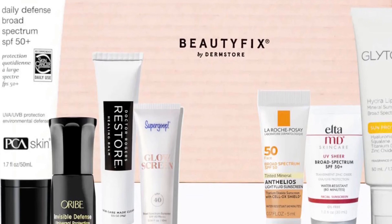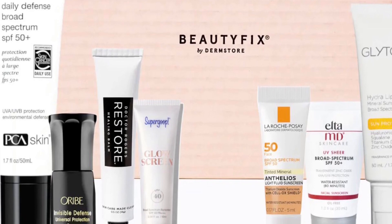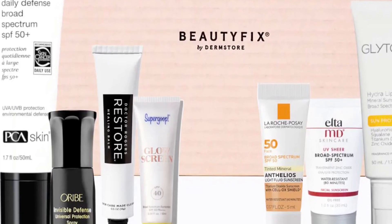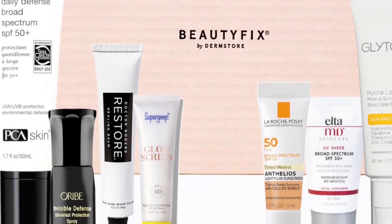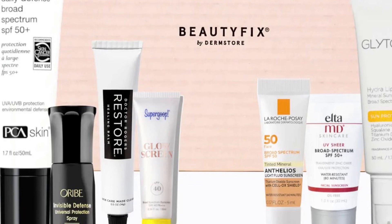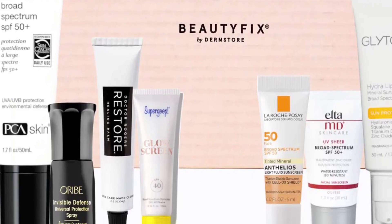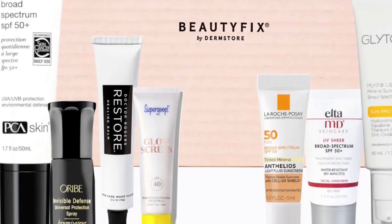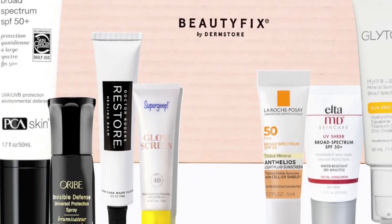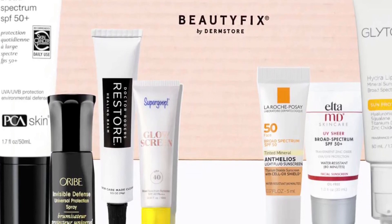It also has universal tint technology to match most skin tones and provide an instant natural glow. The Elta MD Sheer Broad Spectrum SPF 50, deluxe size one ounce, is a sheer, water and sweat resistant mineral sunscreen that protects the skin. Also included is Coola Invisible Defense Universal Protection Spray, a weightless mist that shields hair from heat and environmental damage.